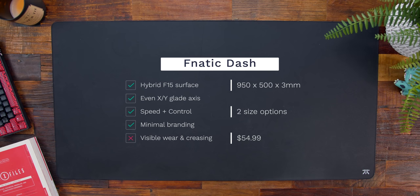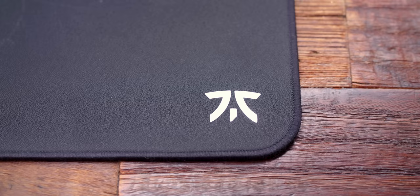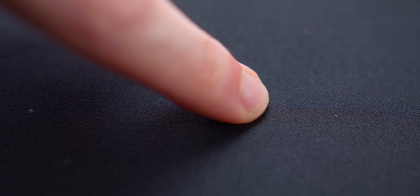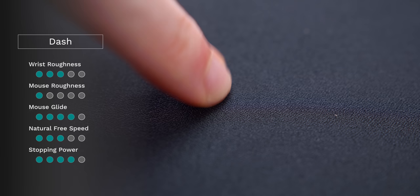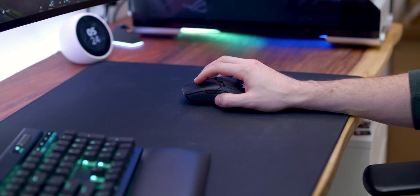Coming in at number three, we have the Fanatic Dash. I've shown this off on the channel before and it's probably been my most-used mouse pad of 2020. At 950 by 500 millimeters, it's definitely a larger one — slightly bigger than your traditional extended mouse pad — and they do make a smaller size as well. The surface is a hybrid surface with a very low-friction F15 material. The equal X and Y stitching means the glide whether you're going vertical or horizontal feels smooth and equal all across. I like how they kept it minimal with just the holographic logo on the bottom right corner. I give this a two out of five in terms of roughness — it's on the softer side — and a four out of five on the glide scale. It has a really nice smooth glide overall.